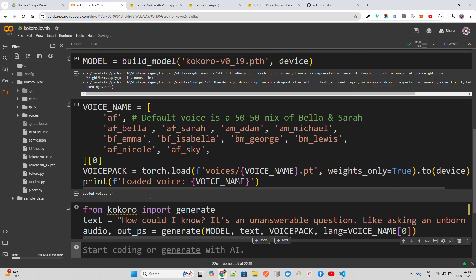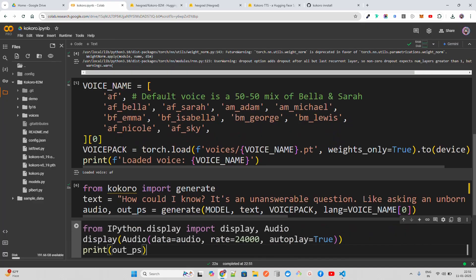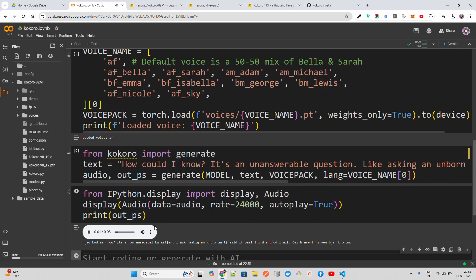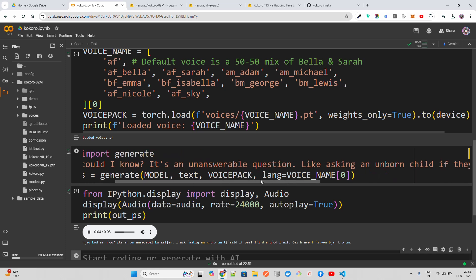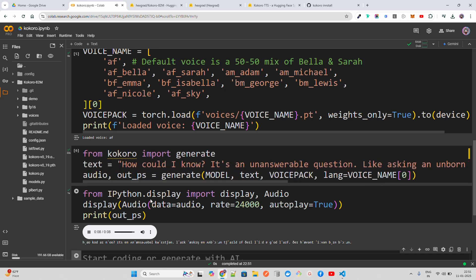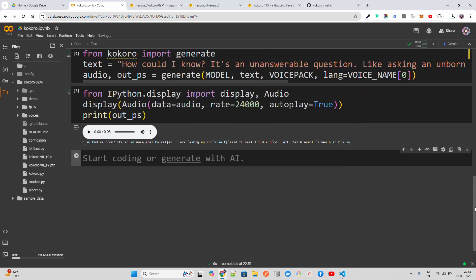Running the inference now: 'How could I know? It's an unanswerable question — like asking an unborn child if they'll lead a good life, they haven't even been born.' Look at the latency — I'm not even running on a GPU, this is running on a CPU. I think we can build good avatar-based solutions with this. Agentic solutions in real time — I think this will disrupt companies like D-ID and similar platforms.